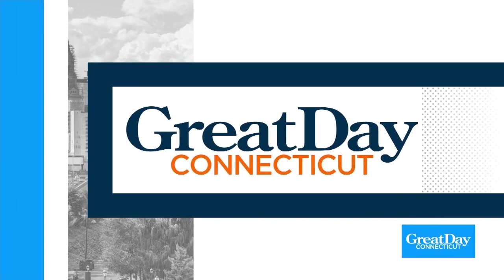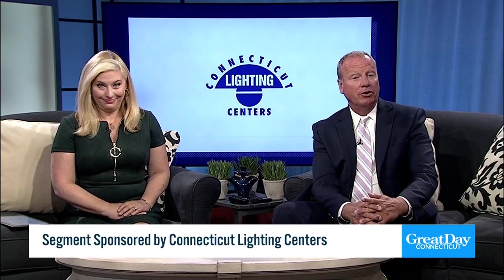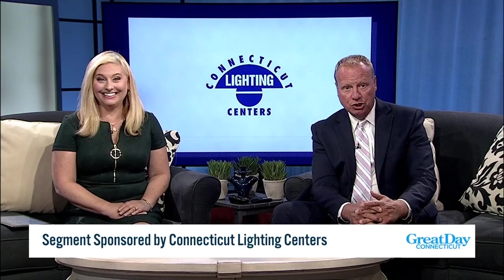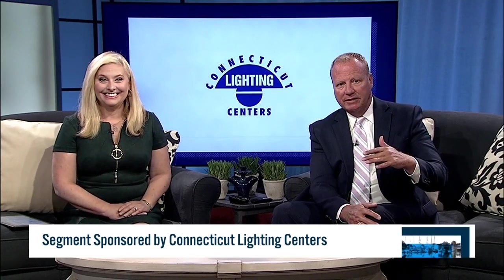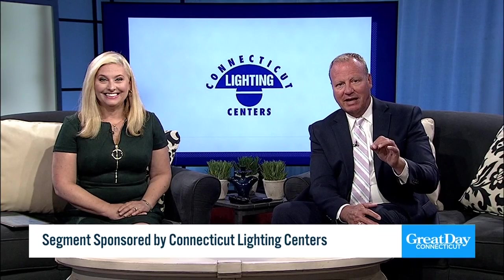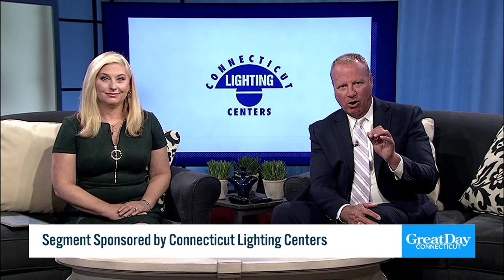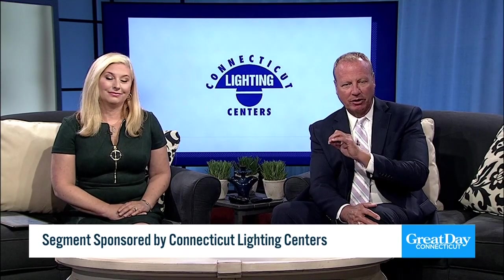Now you know I love my Connecticut Lighting Centers — yes I do, and there are so many great things there. I've been spending a lot of time at the brand new location on Murphy Road in Hartford, which is really beautiful and big. But today I'm going to switch things up. We're headed to Southington to show you an amazing 12,000 square foot open floor plan with 1,000 plus products on display offering a wonderful shopping experience for everyone.